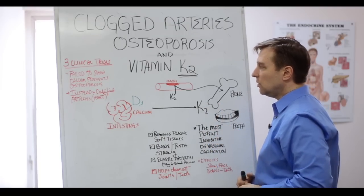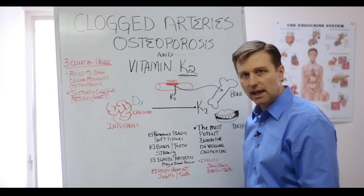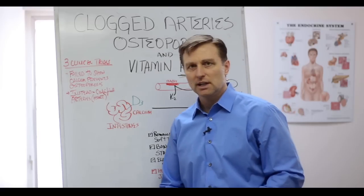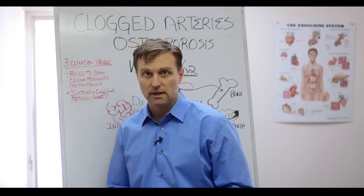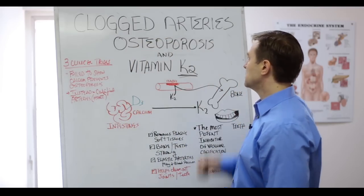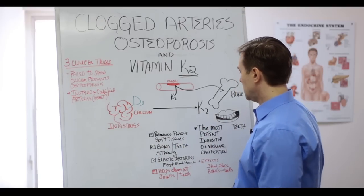What's really cool is that vitamin K2 is the most potent inhibitor of vascular calcification. You ever notice when people get older they get stiffer and start hunching over and become almost like a stone? That's because they're deficient in vitamin K2, because calcium just kind of randomly plugs everything up.